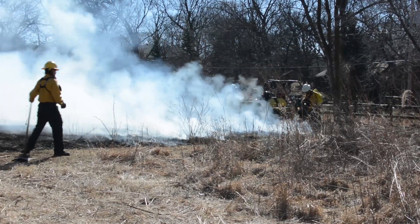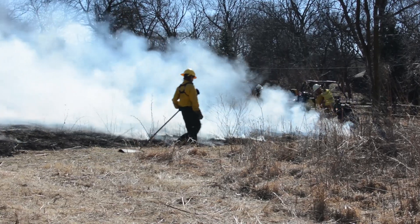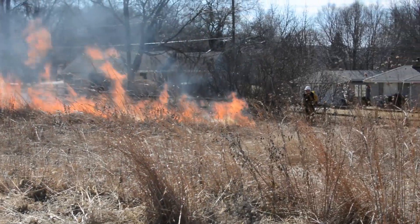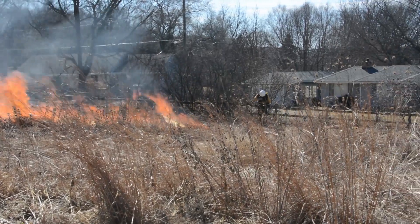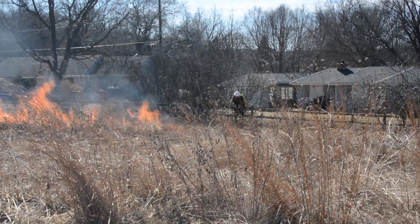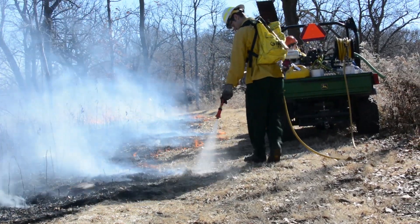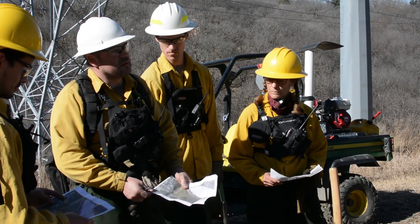We try to build our firebreaks as good as possible and pay particular attention to what we call the urban interface, where homes and businesses approach the forest boundary. Public safety is number one to us — we want to keep residents near our woods safe, hikers that visit us safe, and we want to keep our crew safe.